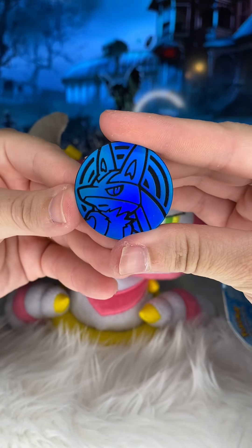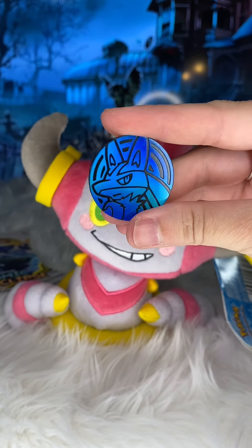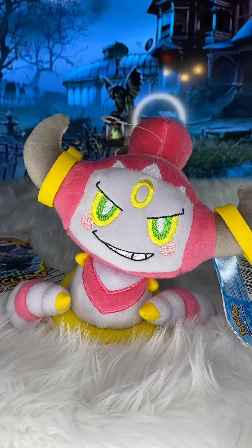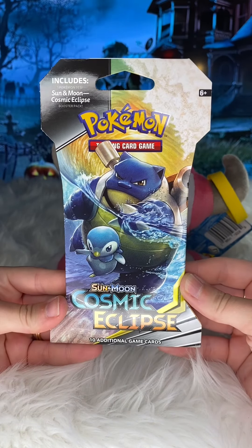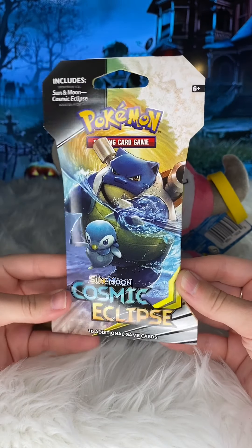Here is the coin — who is this? Is that Lucario? I need you to confirm this is Lucario. I'm gonna toss you the coin. All right, it is Lucario! And also while we're opening this outdated pack of Sun and Moon Cosmic Eclipse, let's hope there are two packs in here.